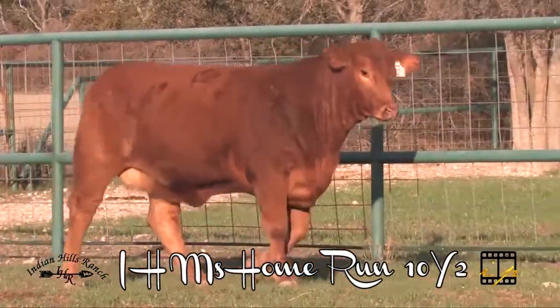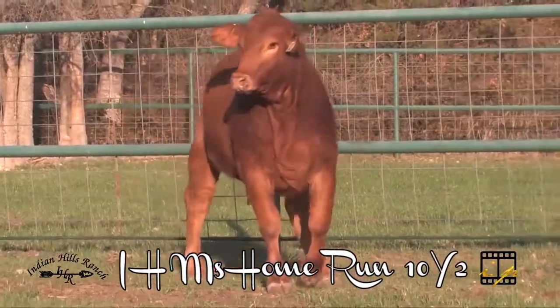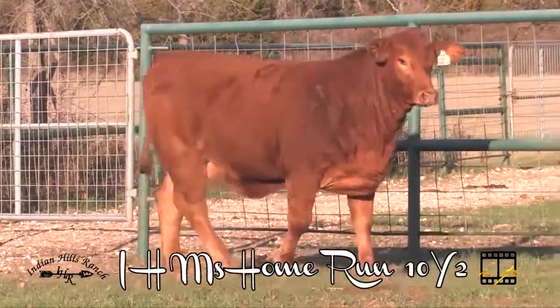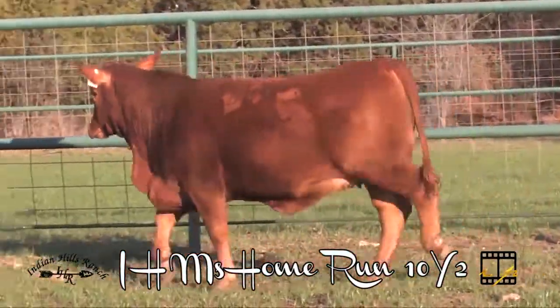Lot number 20 is coming to you from Indian Hills Ranch. Here's a really good red Brangus open heifer. She is sired by the great Home Run bull, the many times champion Home Run and sire of champions.